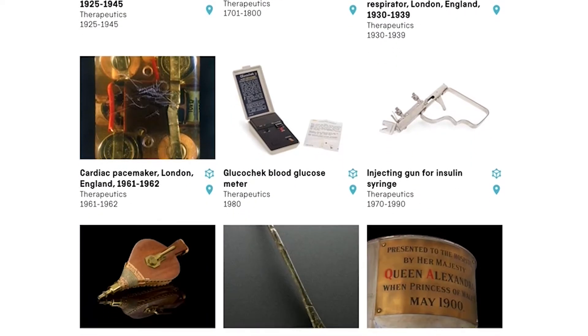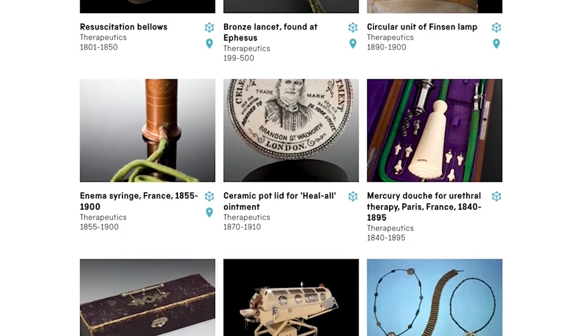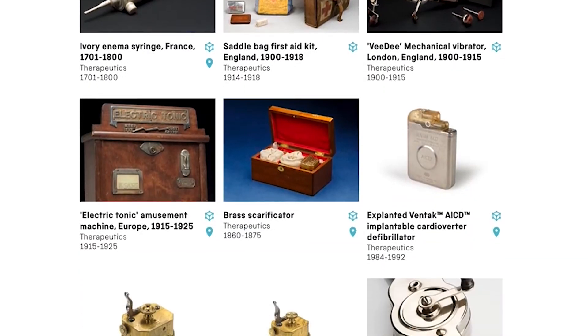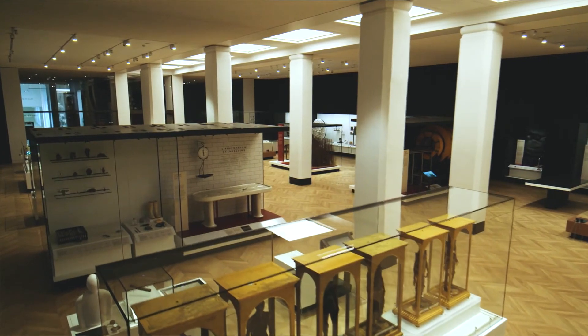Our medicine galleries have strong digital access with a global reach of over 11 million. We hope to welcome you all soon to Medicine: the Welcome Galleries at London's Science Museum.